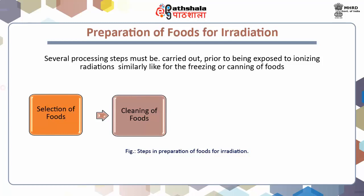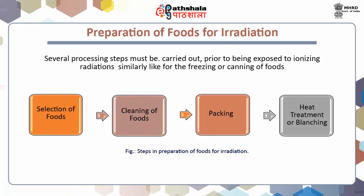Make sure that every visible debris and dirt should be removed before the processing. Third step: packing. Foods to be irradiated should be packed properly in containers that will afford protection against post-irradiation contamination. And last, heat treatment or blanching. Blanching is considered one of the best methods of heat treatment for vegetables in order to avoid undesirable post-irradiation changes.